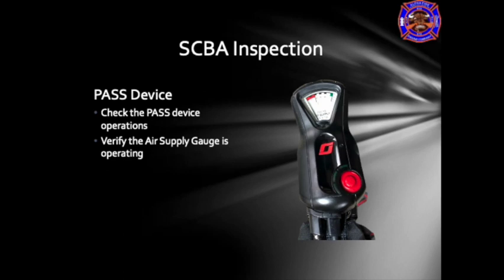The PASS alarm has two main components. The control module is located on the right chest strap and houses the air supply gauge. It can be used to shut off the electric system to the SCBA when the cylinder is closed and there is no air in the system. The yellow button on the control module is used to reset the pass alarm and shut off the electric system. The red button activates the pass alarm and turns on the electric system. There are two lights: the red light is active when the system is in alarm, and the green light indicates normal operation.